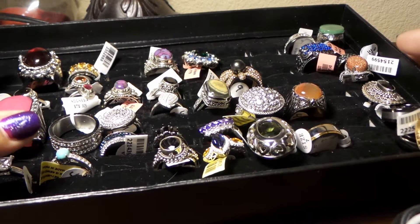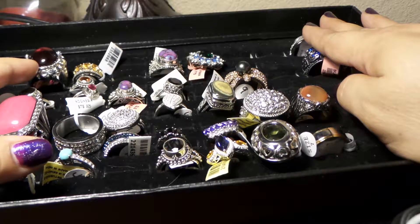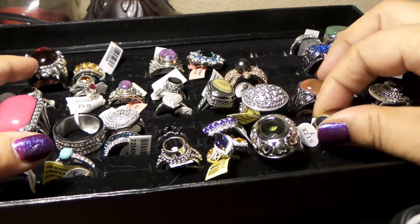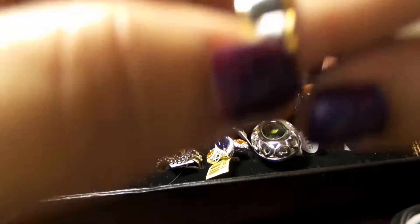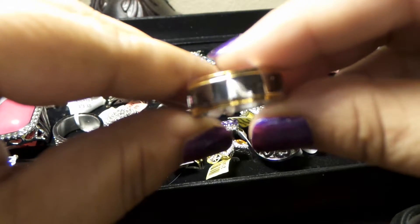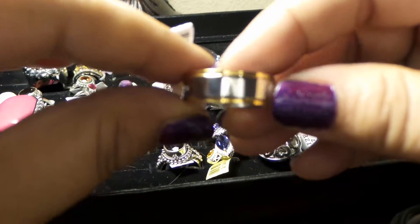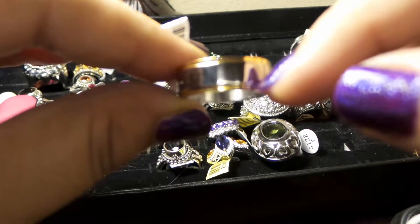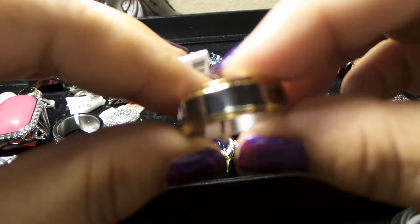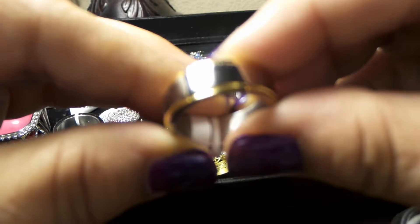I already showed all of these ones on my right hand in a previous video. I'm going to keep going with these ones. Okay, I have this one here — this is a men's ring and I think I have two of these, one in size 9 and one in size 10. It's stainless steel, and on each edge we have an iron-plated yellow gold over stainless steel.